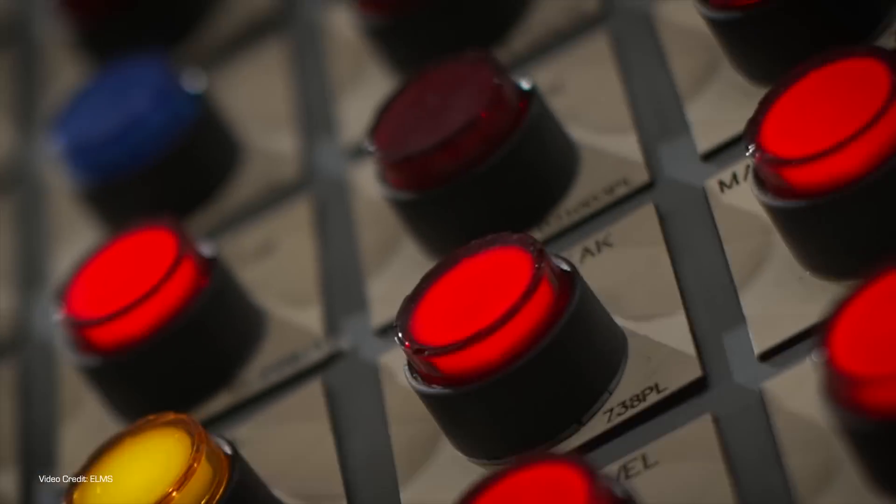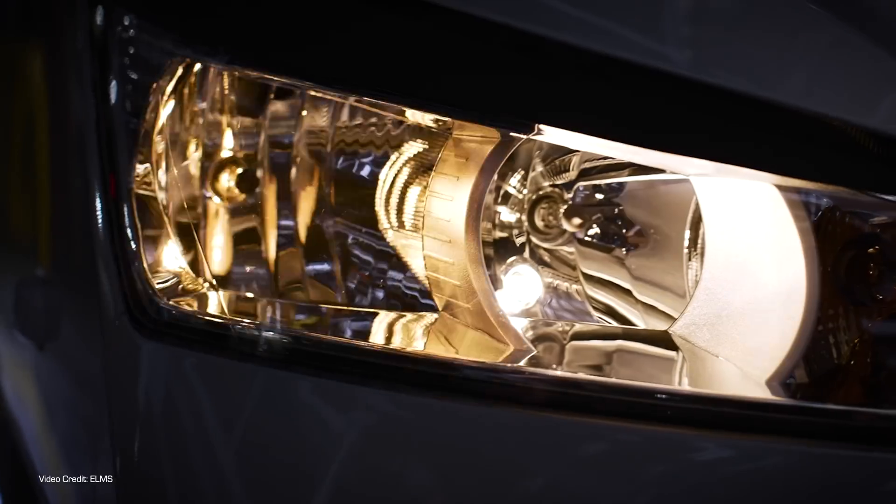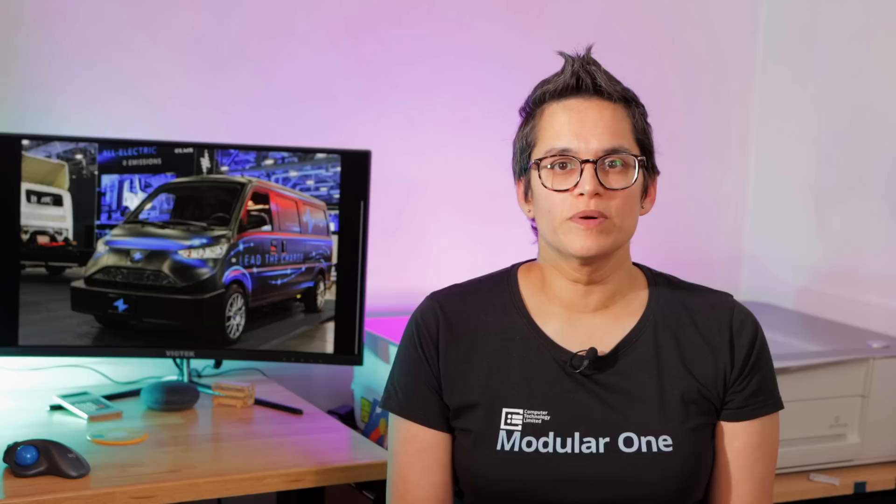We say 'enter production' because the ELMS Urban Delivery vehicle is built in conjunction with Chinese partner Wuling — yes, the same Wuling that built the Mini EV. The Urban Delivery is based on the Wuling G100, but with a number of enhancements to meet safety and usability requirements for the US market. The vehicle, which undergoes assembly and integration of US-specific features at ELMS's Indiana plant, is equipped with reversing cameras, driver's side airbags, seat belt front tensioners, an energy-absorbing front bumper system, and electronic stability control — something not required for the Chinese market but really useful in a narrow vehicle.